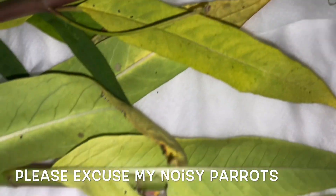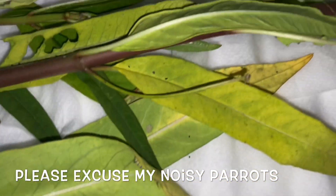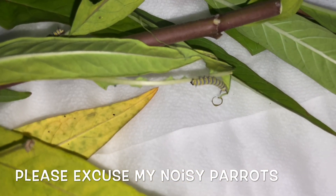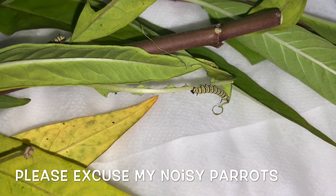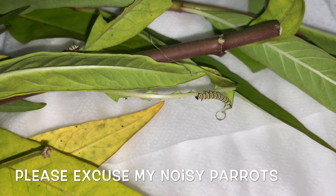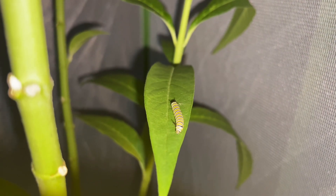I'll probably just go ahead and — there he is — that guy there that's munching down, I'll go ahead and move him to the milkweed plants in the butterfly cage. So he's checking out the new leaf.